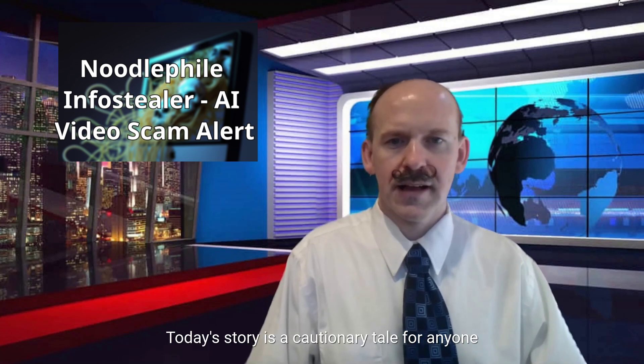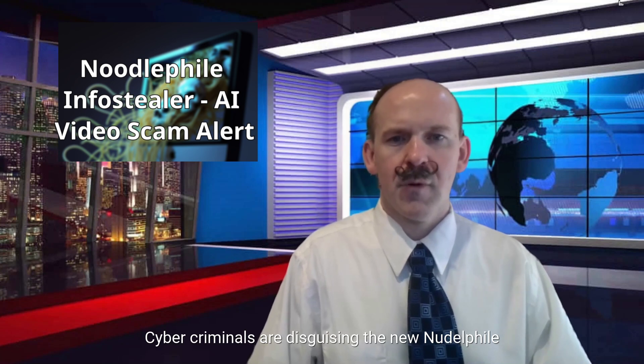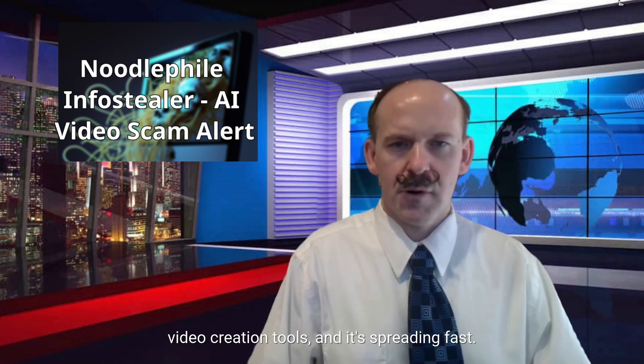Today's story is a cautionary tale for anyone using AI video generators. Cybercriminals are disguising the new Noodle File Info Stealer malware as AI video creation tools, and it's spreading fast.